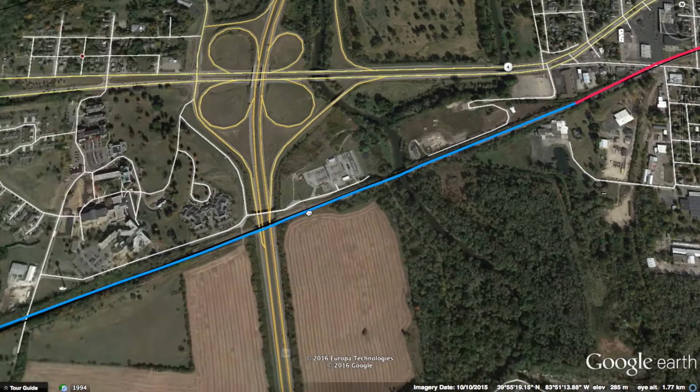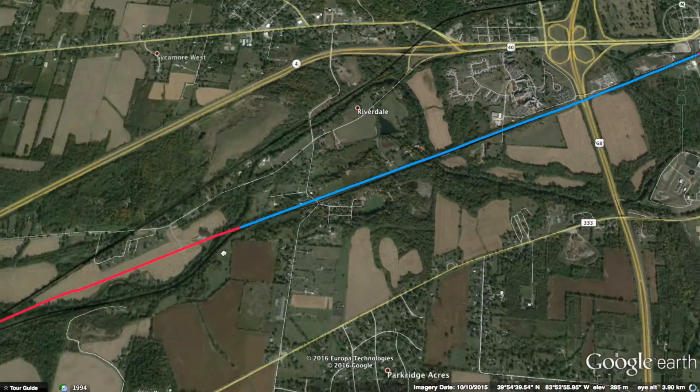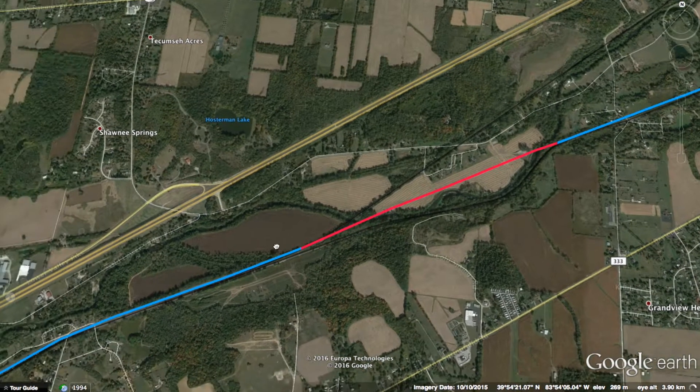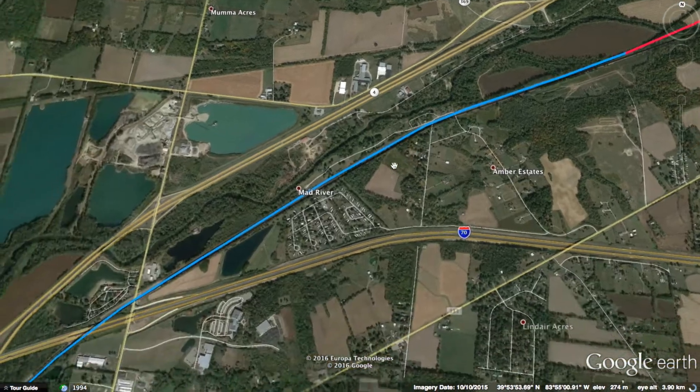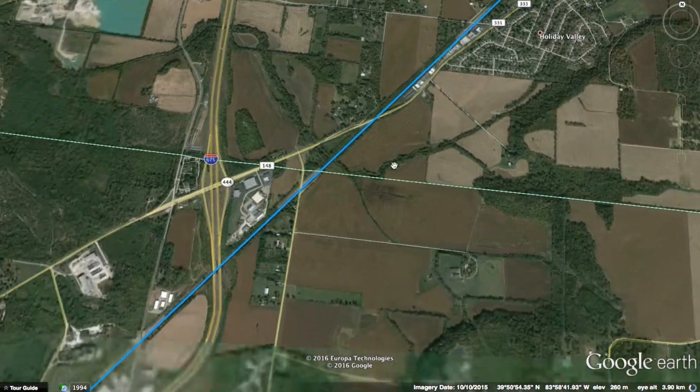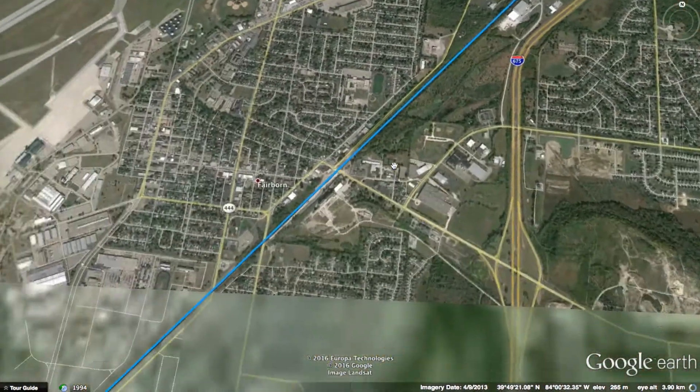After Springfield the line continues on its elevated viaduct until just before Route 68, where it returns to ground level and becomes two tracks. Just past Riverdale, the line has to cross a creek. Rather than following the existing alignment, I decided to make the line go straight, requiring two bridges over the creek — one here and one here — but maintaining high speeds without unnecessary slowing down. The line still runs at full speed here.